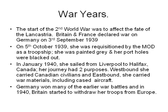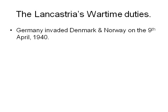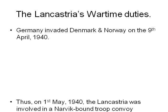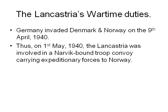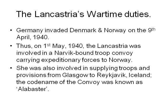Germany won many of the early war battles, and in 1940 Britain started to withdraw her troops from Europe. Germany invaded Denmark and Norway on the 9th of April 1940. On the 1st of May 1940, the Lancastria was involved in a Narvik-bound troop convoy carrying expeditionary forces for Norway. She was also involved in supplying troops from Glasgow to Reykjavik, Iceland. The codename of the convoy was known as Alabasta.